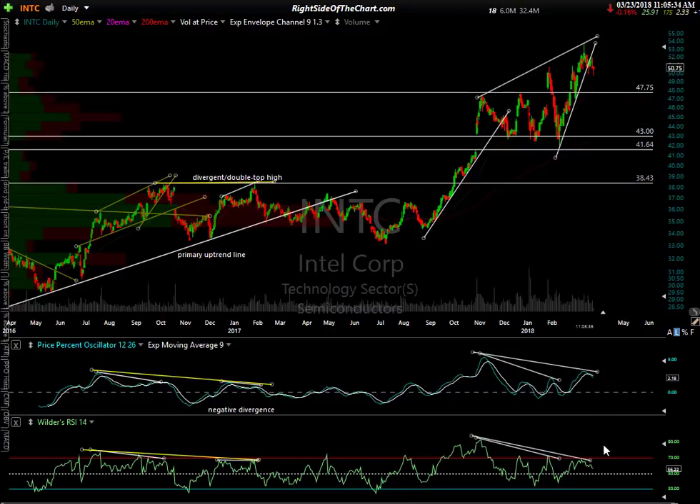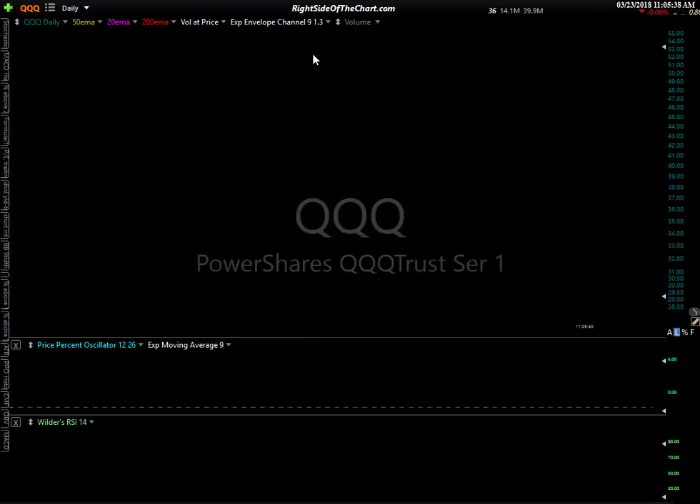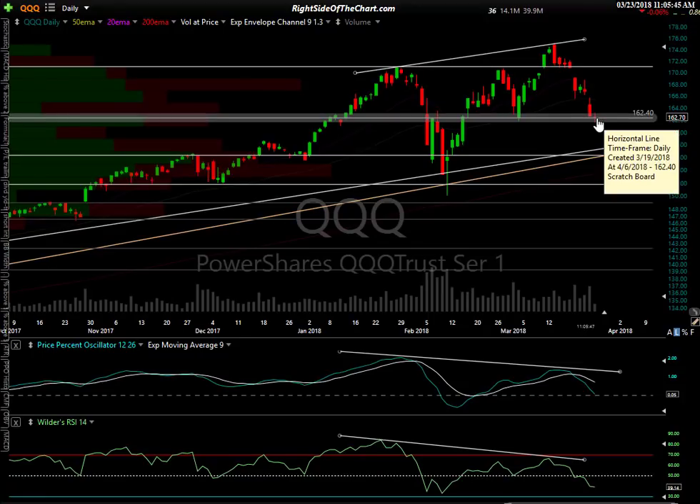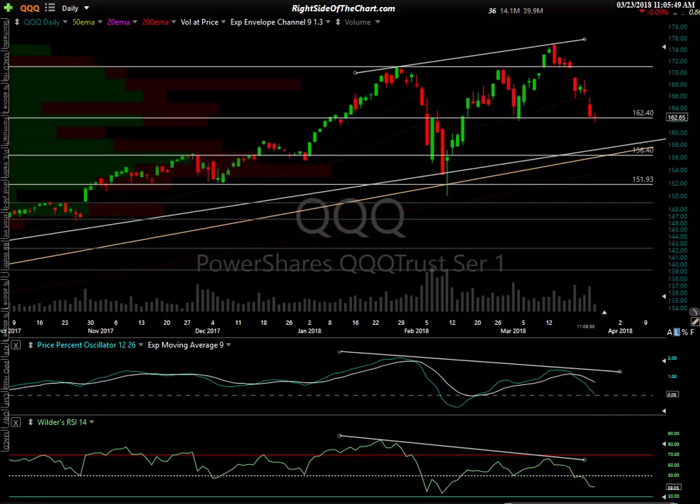I'll keep you posted. QQQ is still fighting with that level — the reaction so far is one of consolidation, a pause from this sharp drop down, like dropping a ball of clay that's hit the floor. But the day is not over. We're either going to bounce up and hit some of my targets then reverse, or we consolidate and there are not enough willing buyers, and we continue down to the next targets — those intersecting trend lines as well as the 156.40 support level on QQQ. This has been Randy Finney with Right Side of the Chart. Please give it a thumbs up on YouTube. Have a great day and good luck with your trades.